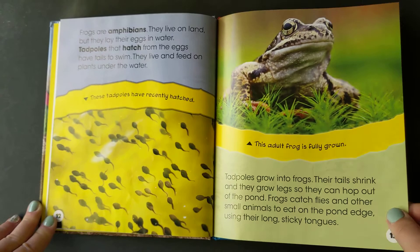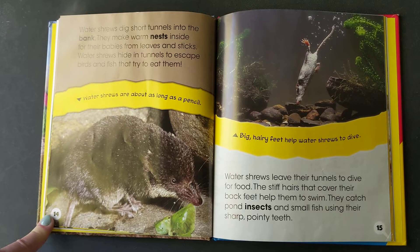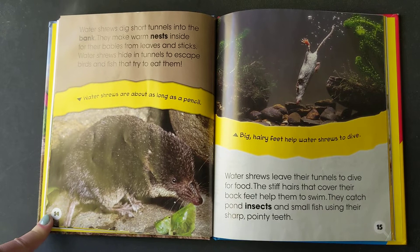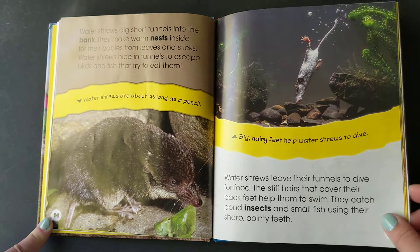Water shrews dig short tunnels into the bank. They make warm nests inside for their babies from leaves and sticks. Water shrews hide in tunnels to escape birds and fish that try to eat them. Water shrews leave their tunnels to dive for food. The stiff hair that covers their back helps them to swim. They catch pond insects and small fish using their sharp pointy teeth.